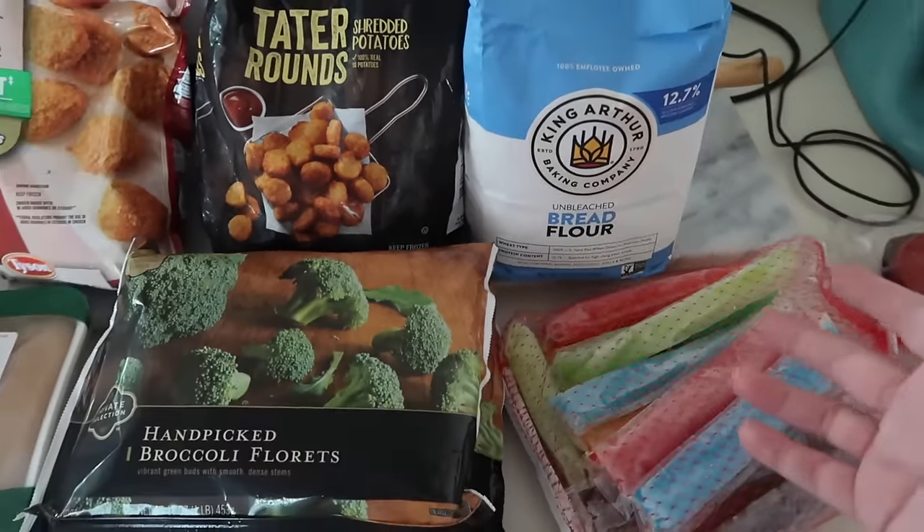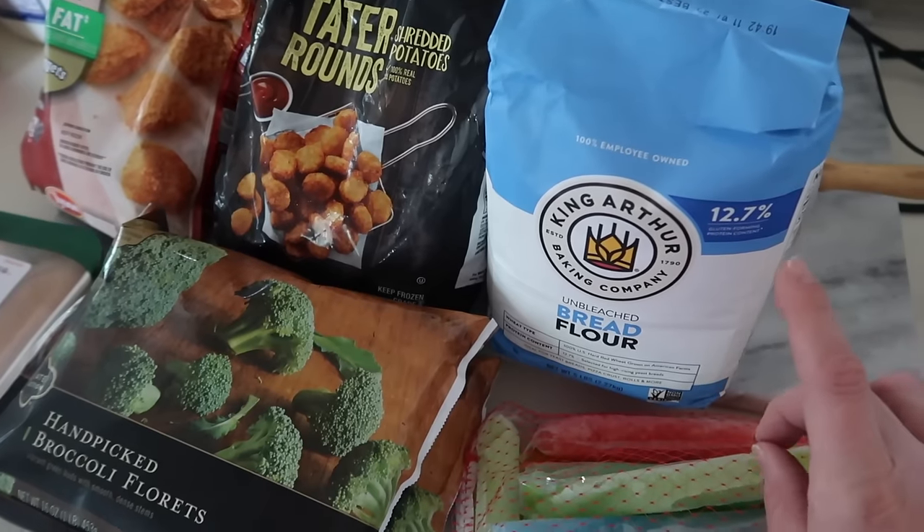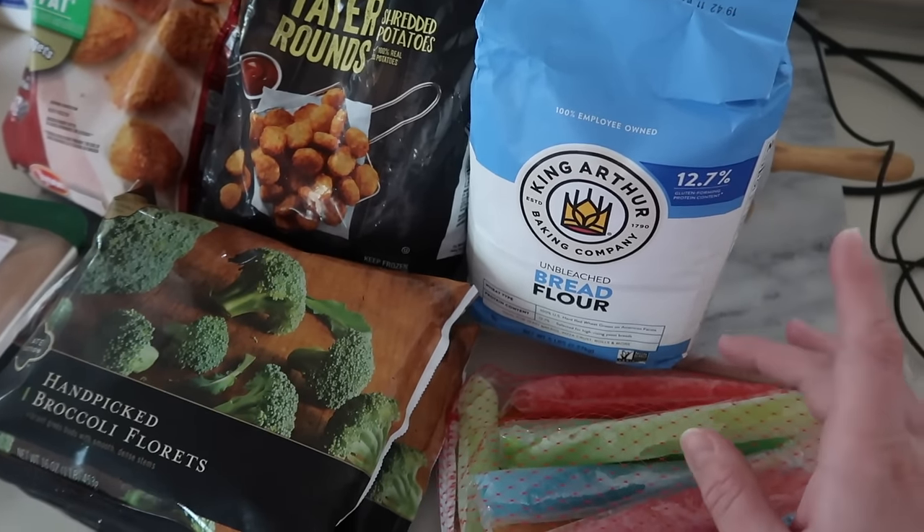Sometimes I do a flavored sourdough and sometimes it's just regular — I'm not sure which I'll do yet. If you're interested in my sourdough bread recipe, that was my last video, and I'll link it in the icard above.